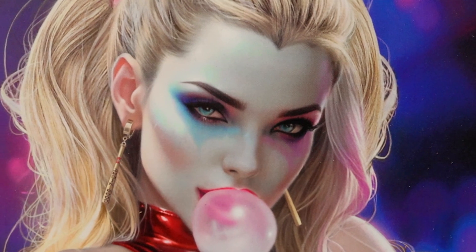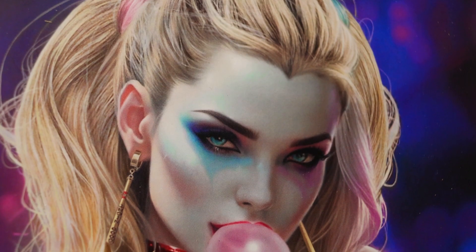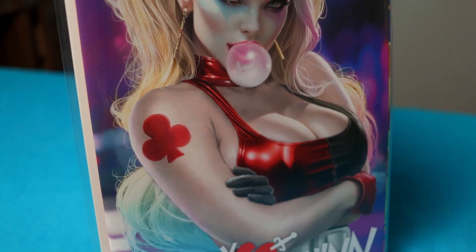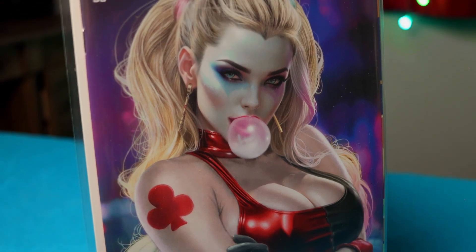It must have taken an absolute buttload of dedication and hard work to get that hair to look so realistic, because it truly does look phenomenal. I absolutely love it. If anyone knows how long it took Natalie to create this image, I would love to know — please post it down in the comments.